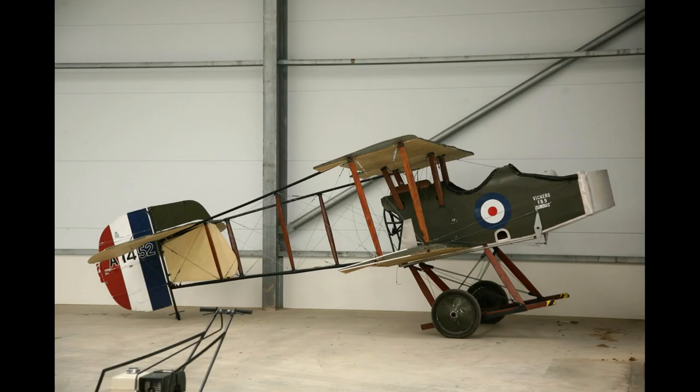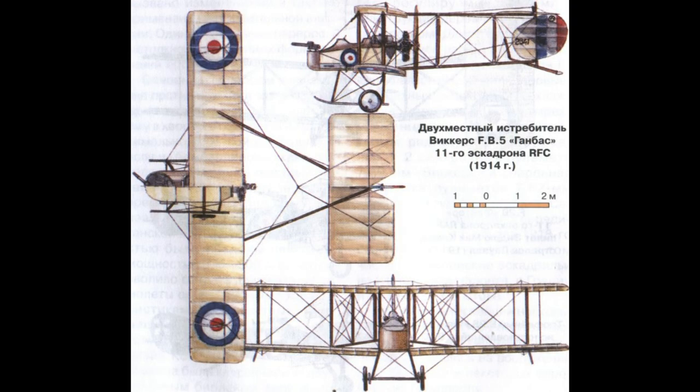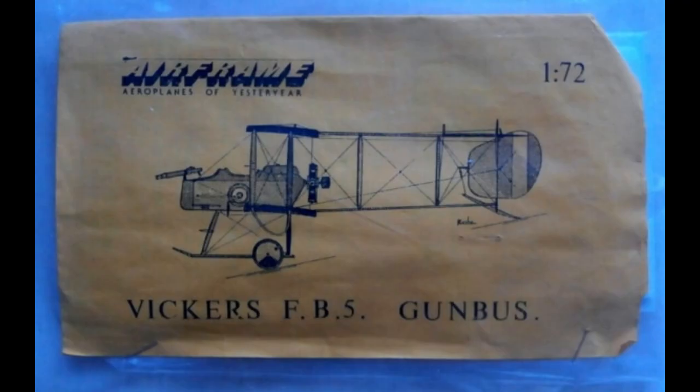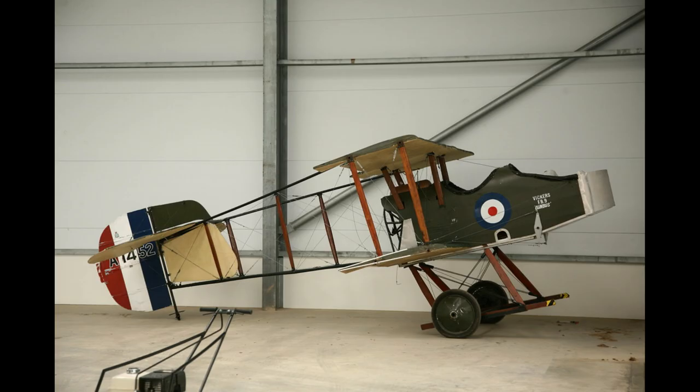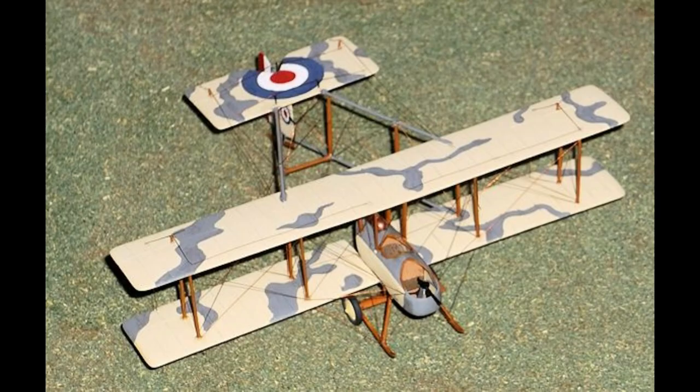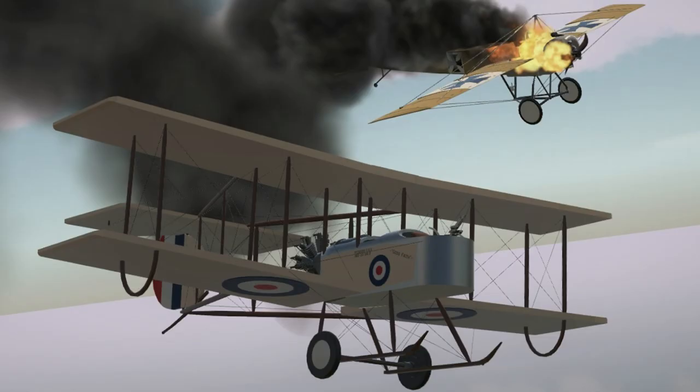Specifications: one 100-horsepower 9-cylinder rotary engine. Wingspan 36 feet 6 inches. Wing area 382 square feet. Length 27 feet 2 inches. Gross weight 2,050 pounds. Maximum speed 113 kilometers or 70 miles per hour. Endurance 4 and a half hours. Accommodation 2 crew. First flight July 1914.